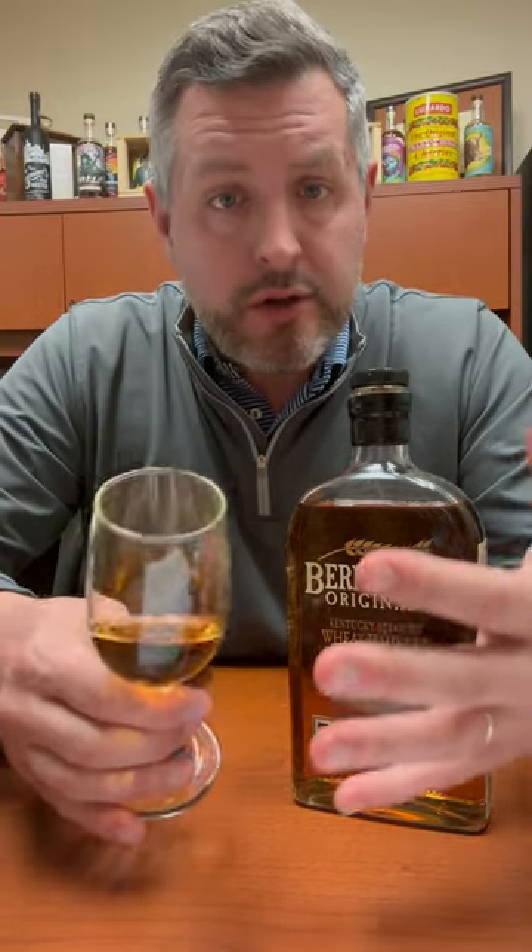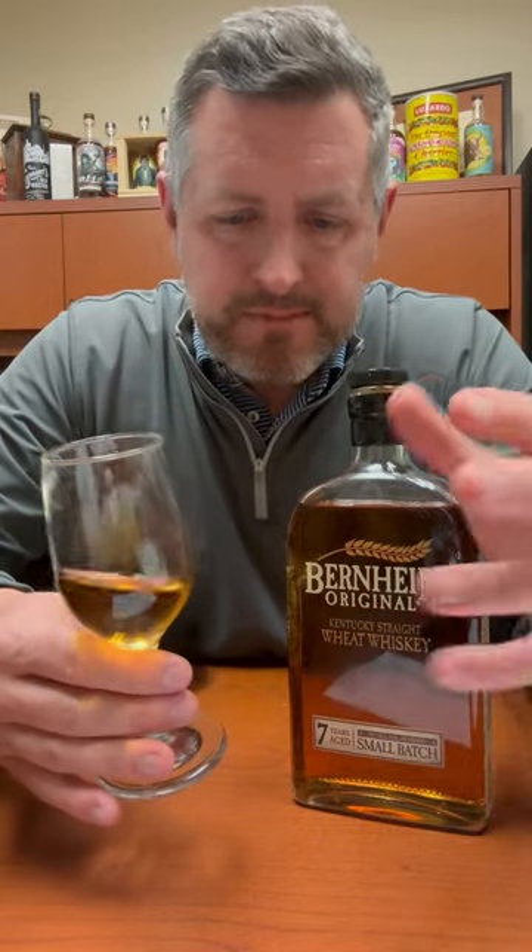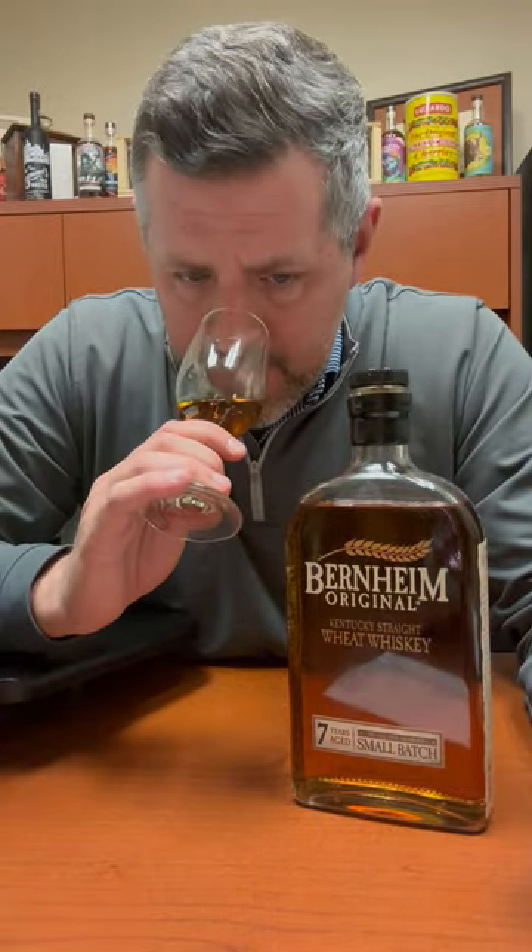On the nose, there's a nice little note of fresh baked sourdough bread. I get a hit of citrus, mostly like a lemon, maybe lemon lime. And then just sort of a touch of apricot. It's got seven years on it, so you're going to get a little bit of spice from the barrel as well.